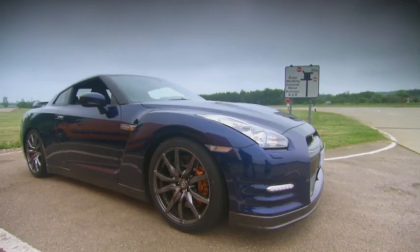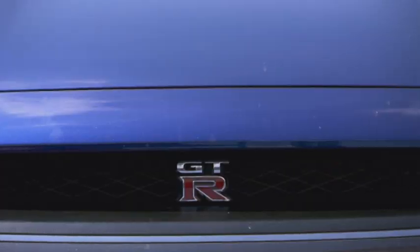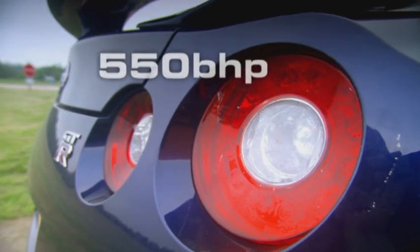The £75,000 Nissan GT-R is one of the fastest cars on earth, so when we heard that Nissan had updated it with an extra 20 brake horsepower, we wanted to take it to the extreme.